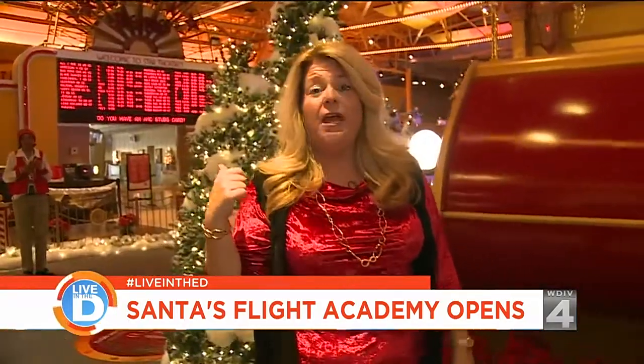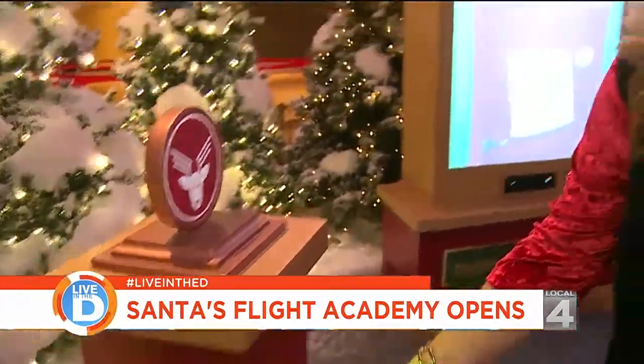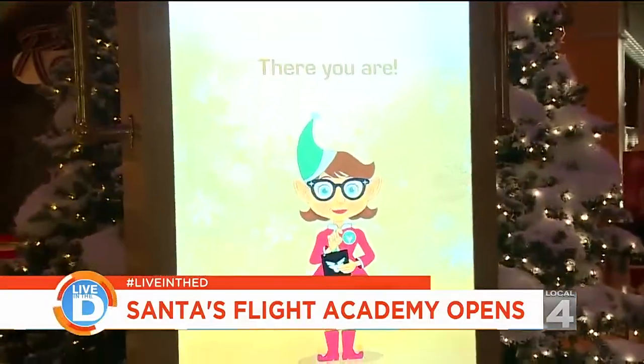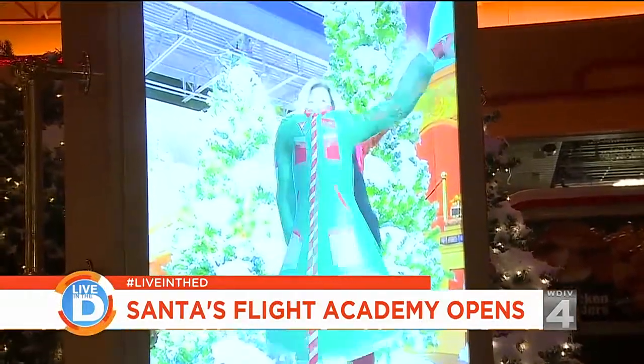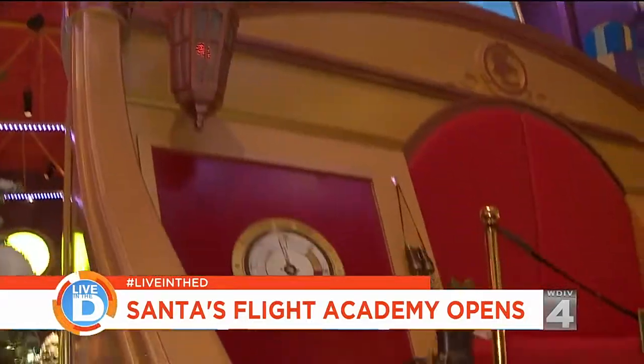Now we're going to go over here because every cadet needs a flight suit. We're going to get sized for our flight suit, and Sparkle is going to tell us how to do it. There's my flight suit — I'm ready to help Santa on his sleigh. Let's go see Santa's sleigh.